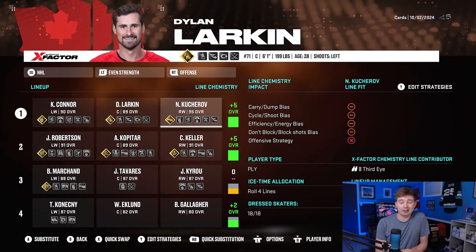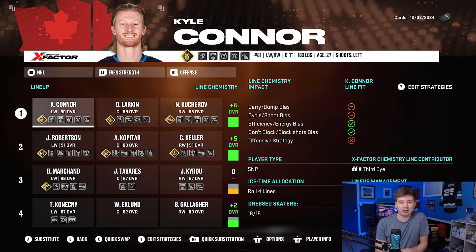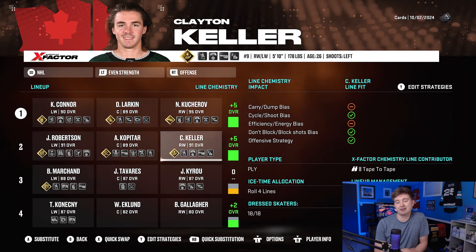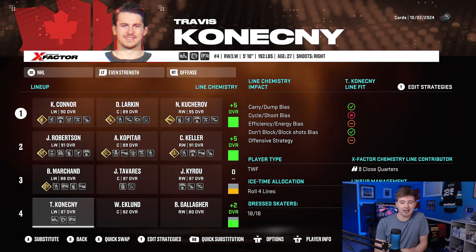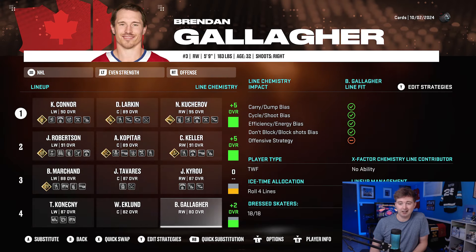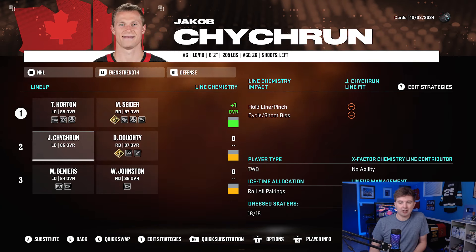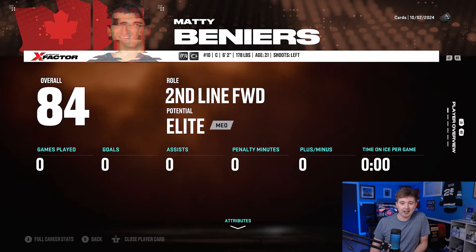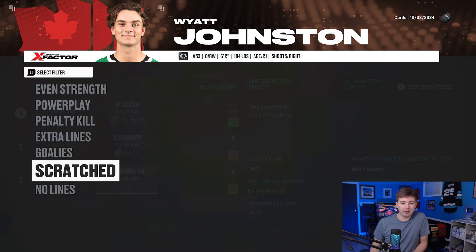First line: Kyle Connor, Dylan Larkin, Nikita Kucherov — that's nasty, they get a plus five. Larkin and Connor are a couple of Michigan boys. Second line: Robertson playing with Kopitar and Keller, also getting a plus five. The third line is Kyrou, Tavares, and Marchand. Then fourth there is Konecny, Eklund, and Gallagher — they get a plus two. Defensively, we got Horton and Seider on the top pair. On the second pair we got Jacob Chychrun with Drew Doughty. The bottom pair is actually Johnston and Beniers — both pretty good two-way forwards, they might get more ice time here than playing fourth line forward.